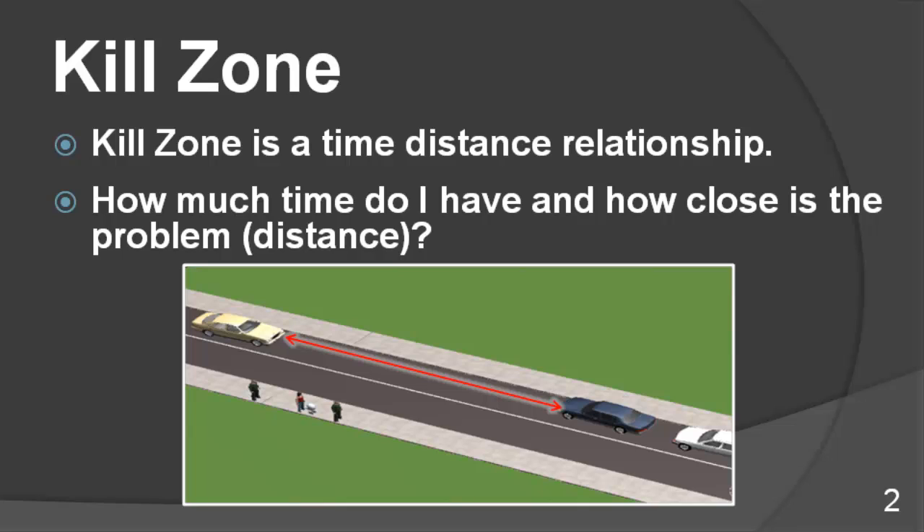The kill zone is directly related to the speed of the vehicle when the incident occurs. If you have a lot of time and distance, in reality you don't need a lot of driving skill. The less time and the less distance, the more skill behind the wheel is needed. As time and distance decreases, skill level needs to be increased.